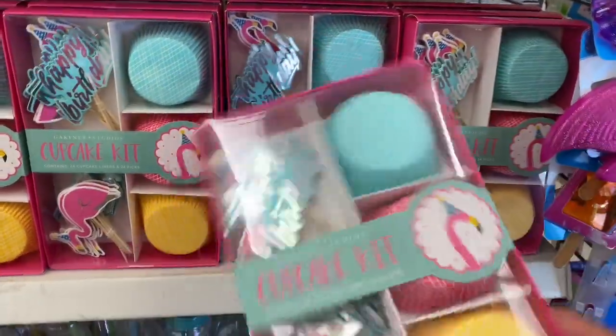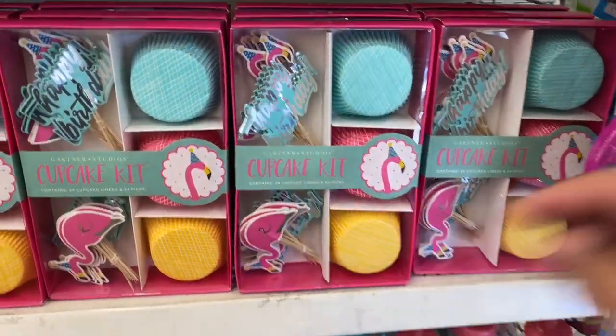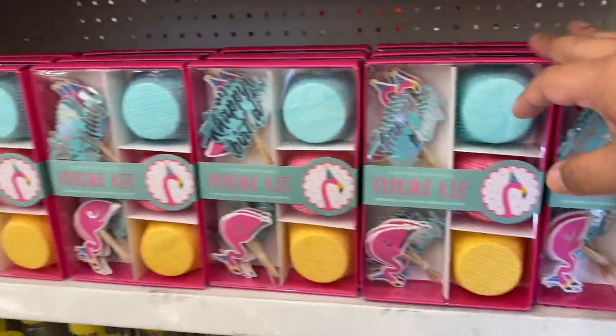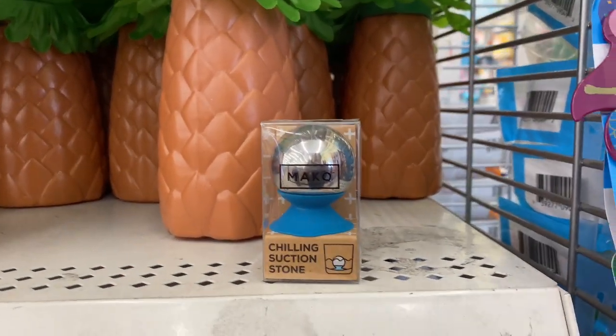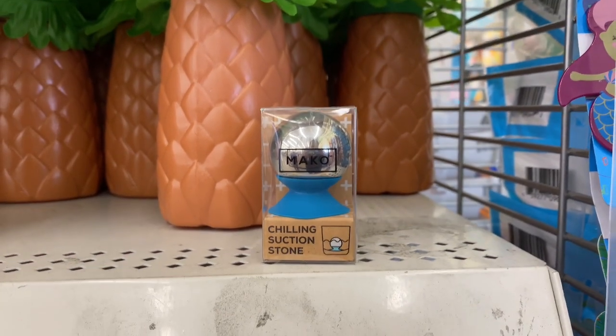These also caught my eye — this little party confetti flamingos. I actually know somebody, one of my co-workers, who is obsessed with flamingos. These are so stinking cute — they would actually be perfect for cupcakes or even for a cake. And these are also new. Oh — it's to keep your drinks cold. I'm definitely going to take this, I definitely need that.